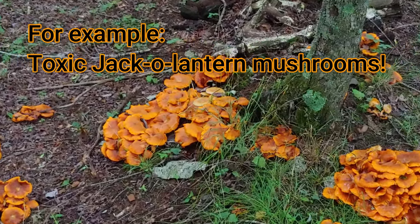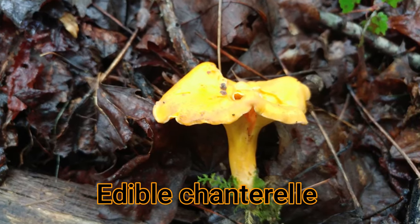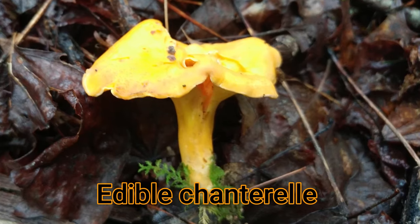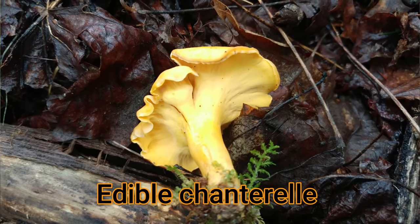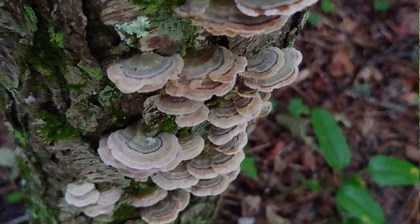Check out my other videos on the diversity of mushrooms in the Appalachian Mountains. You should also check out my chanterelle video as well as my video on jack-o'-lantern mushrooms, which are sometimes mistaken for chanterelles and are very toxic. The cool thing about jack-o'-lanterns is they're bioluminescent.